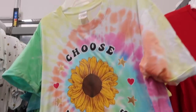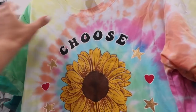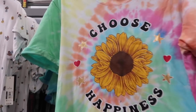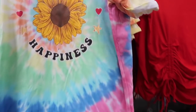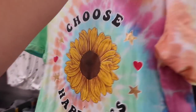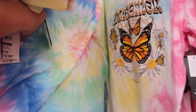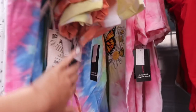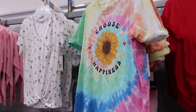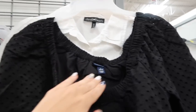Also seeing a few new graphic tees from No Boundary. This one is a really nice soft oversized boyfriend-style fit tee with a scoop neckline, rolled up sleeve, and good length for coverage. The same fit through the back. It comes in "Choose Happiness" with a sunflower and "Dreamer" with a butterfly. They're $10.98.